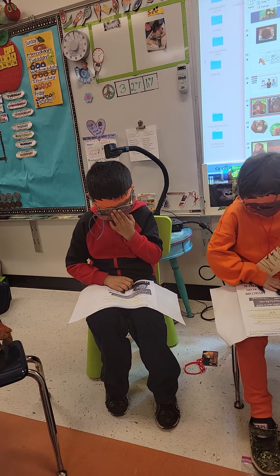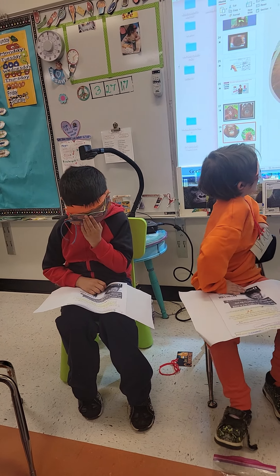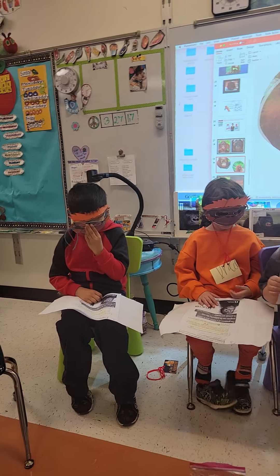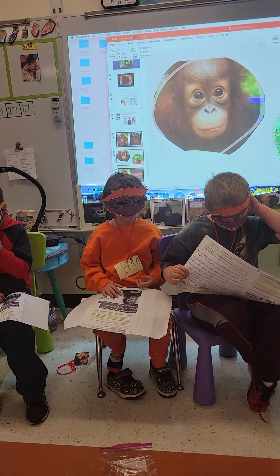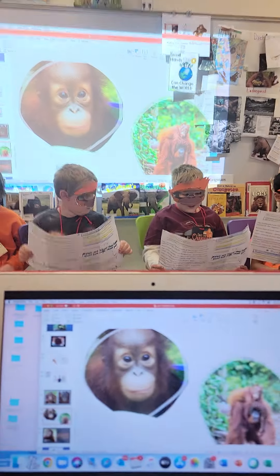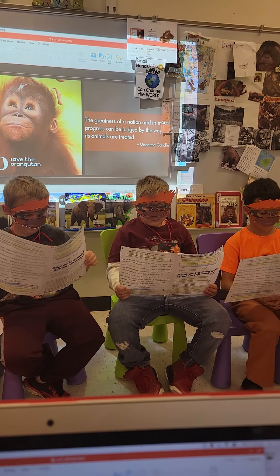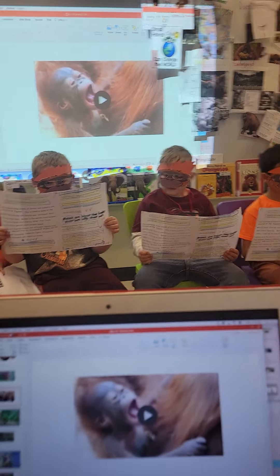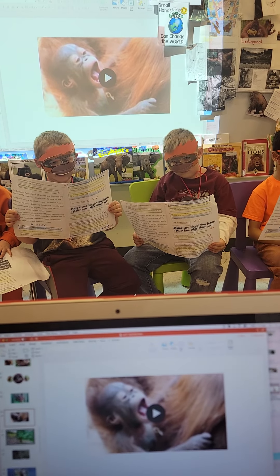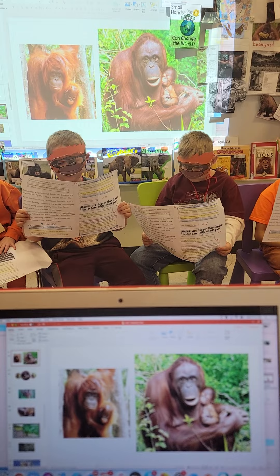If we don't act, the wild red ape may only survive in national parks in Sumatra and Borneo. Please help us save this amazing animal! We can all agree that baby orangutans are adorable — you might even want one as a pet. But some people actually pay a lot of money for a pet orangutan. It's against the law, but people still do it. The babies are snatched from their mothers.